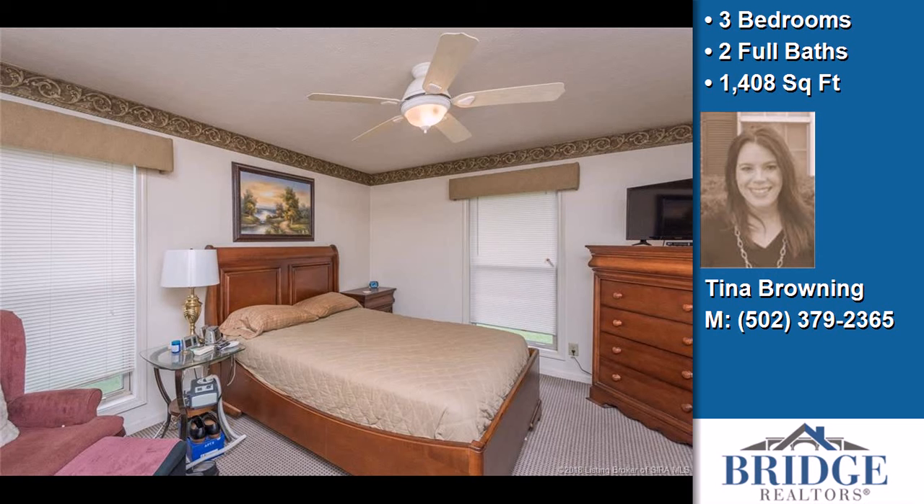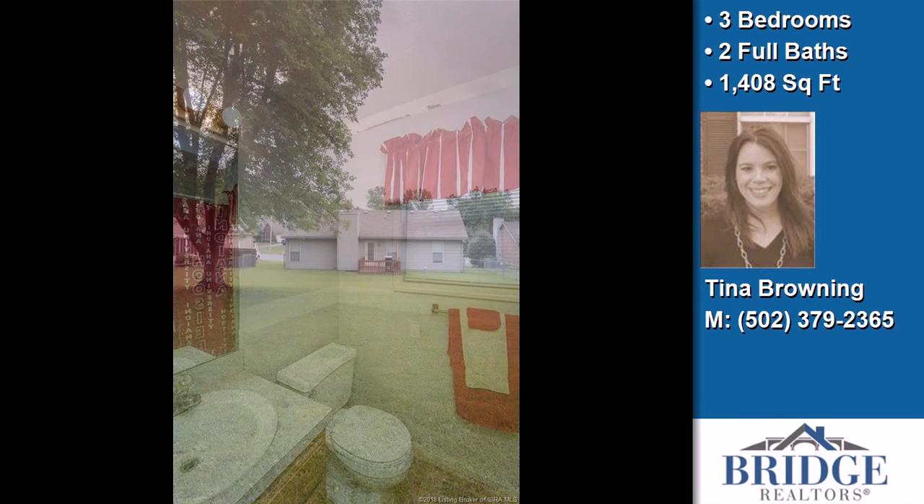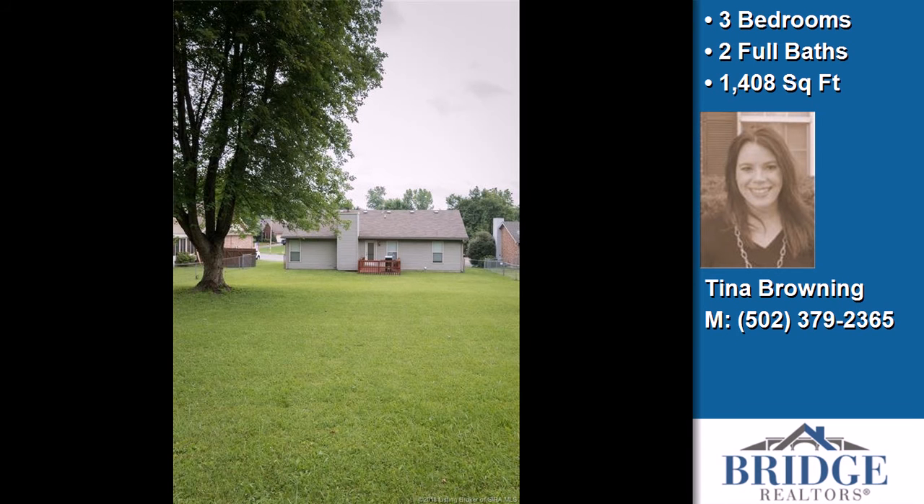On the outside, this property features an attached garage. The approximate square footage is 1,408 square feet.